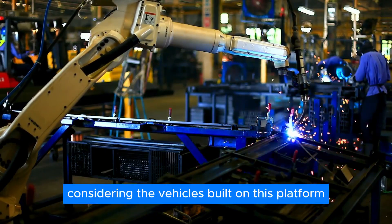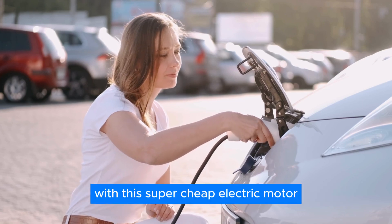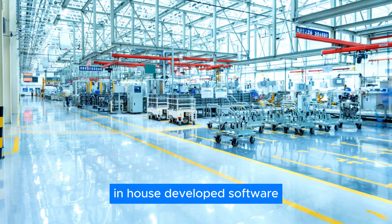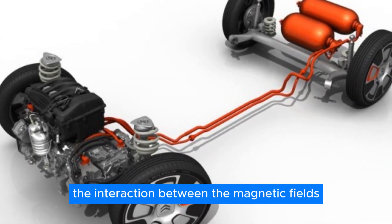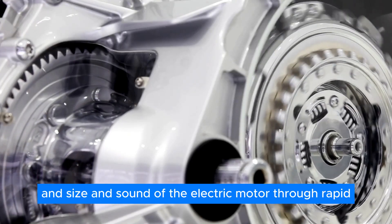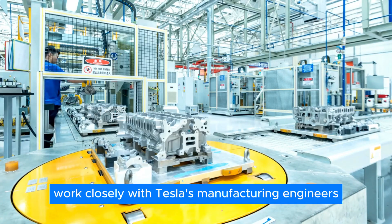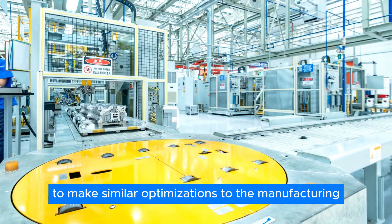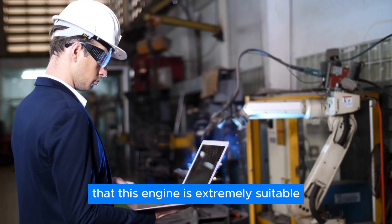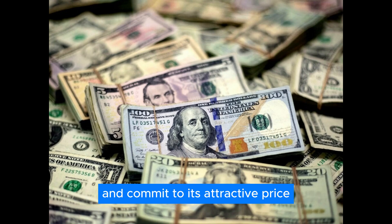It'll be more production efficient, requiring 50% less factory floor space than the Model Y's motor and around $1,000 less expensive per unit to produce — important considering the vehicles built on this platform are expected to be the most affordable Tesla EVs yet. With this super-cheap electric motor, the automaker's powertrain designers used in-house developed software to simulate the interaction between magnetic fields between the stator and the rotor, optimizing cost, weight, size, and sound through rapid iterative design. They also worked closely with Tesla's manufacturing engineers to make similar optimizations to manufacturing processes and materials.